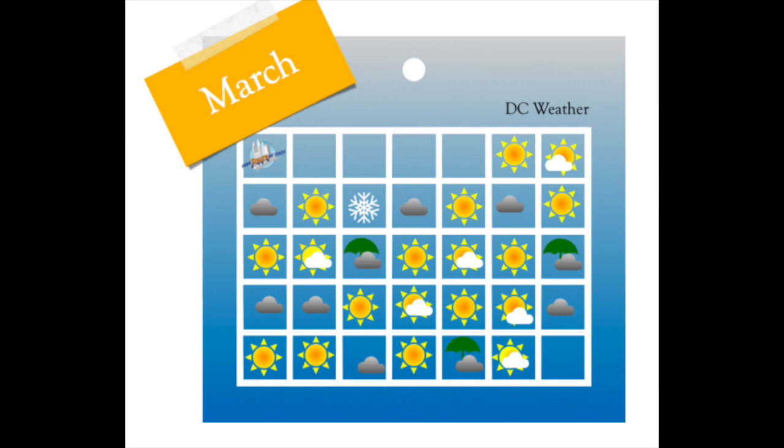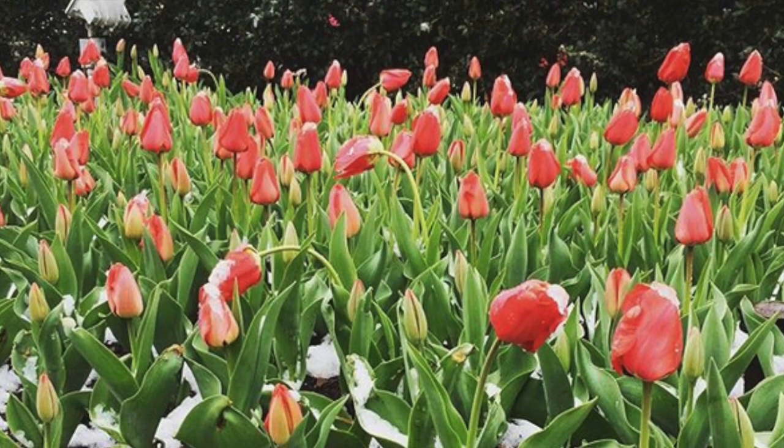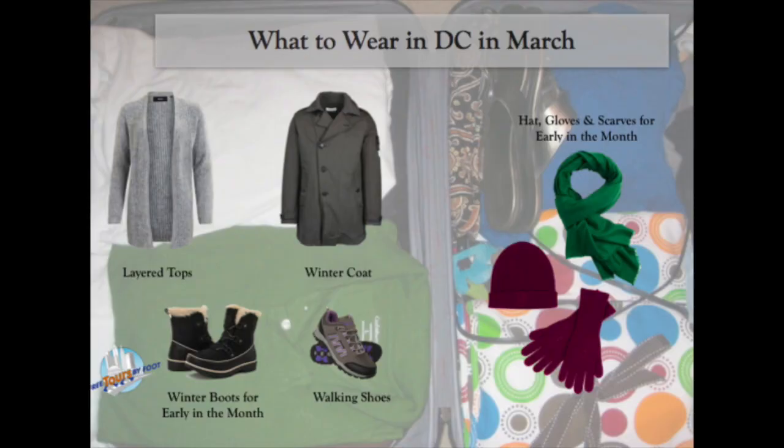Planning for the weather in March is a little tricky. Sometimes it's hot and humid, sometimes we get a foot of snow, and sometimes both of those things happen within days of each other. So you want to prepare for any eventuality when packing for a trip to DC in March. Bring layers, good walking shoes, umbrellas, and flexibility.